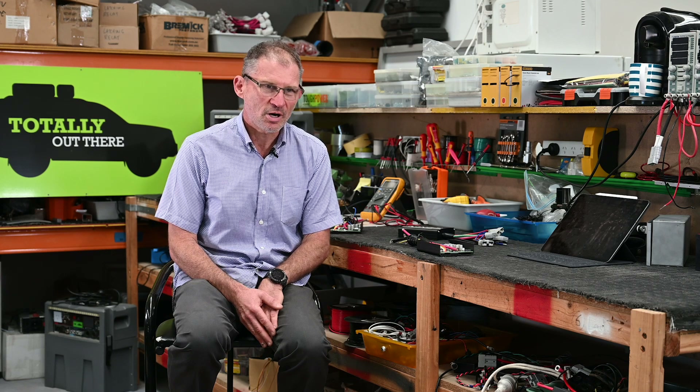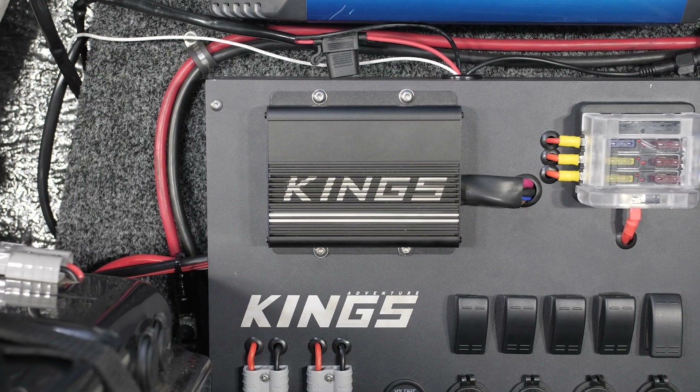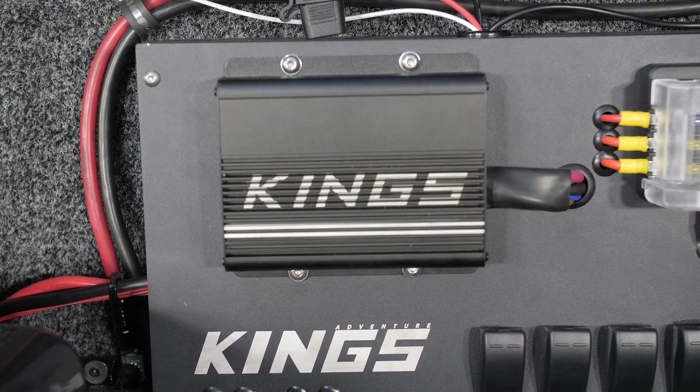We've also been to Fraser Island multiple times, to Moreton, and it's been travelling all over the countryside — we've logged up many many hours of testing. This year this charger was put into a camper and went on a charity ride we sponsored.